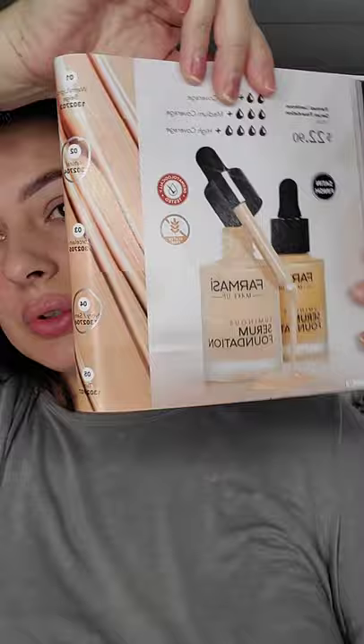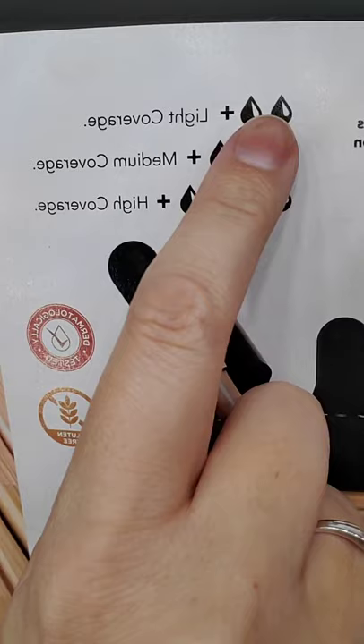The Luminous Serum Foundation is $22.90. There are only five shades. If you want light coverage, just a couple drops; more drops for more coverage. It's a little less expensive than the VFX, but I love the way it makes my skin look.